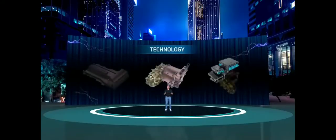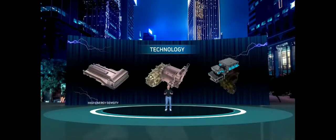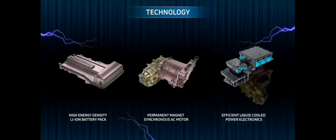The next pillar is technology. ZipTron comes with a high energy density lithium-ion battery pack delivering maximum range. Its permanent magnet synchronous AC motor delivers instant torque, balancing performance and efficiency. It comes with efficient liquid-cooled power electronics for extracting maximum onboard power.